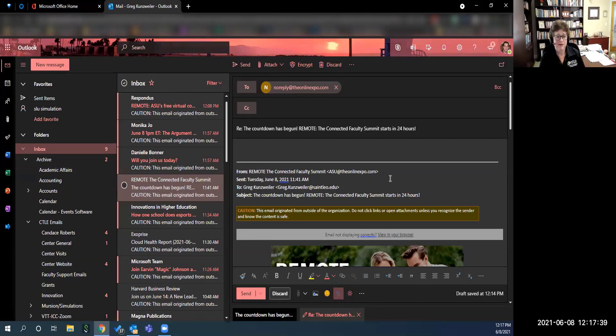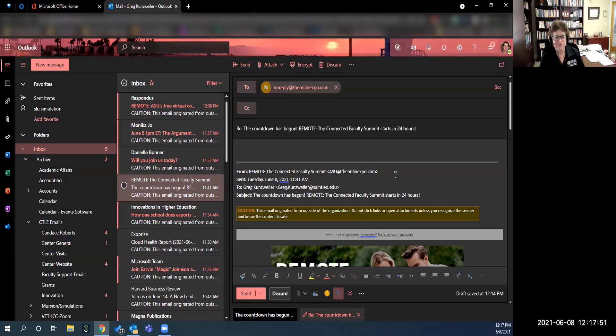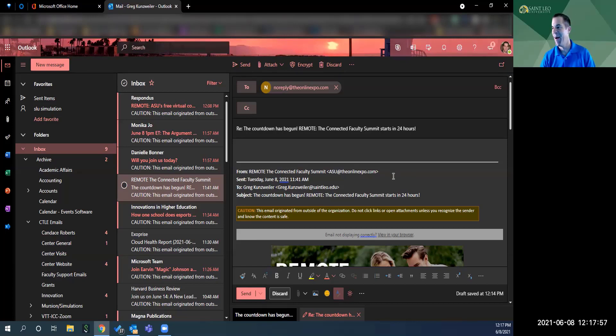I used to use Doodle Poll, but this is so much better because it's automatically tied to your Outlook account. What I love about Find Time is that it's built right into the email — when you hit reply, everybody's already on it, and it just scours their calendar. You don't have to go to an external tool.